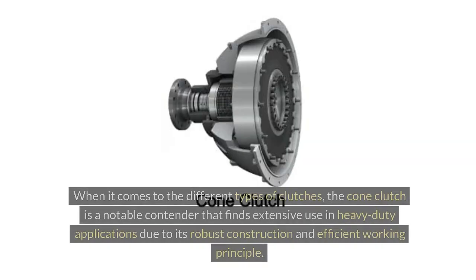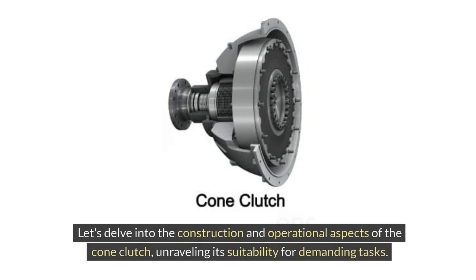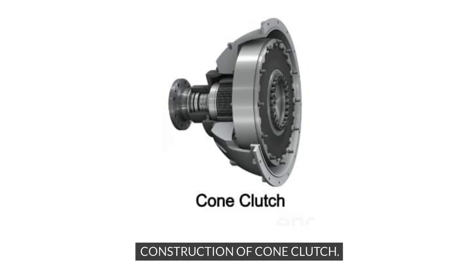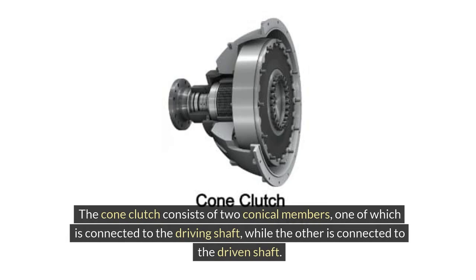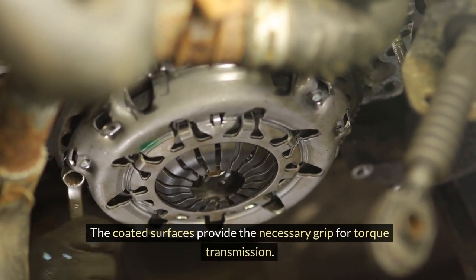Cone Clutch. The cone clutch is a notable contender that finds extensive use in heavy-duty applications due to its robust construction and efficient working principle. It consists of two conical members, one connected to the driving shaft and the other to the driven shaft. These conical members are coated with friction material to facilitate the necessary frictional engagement when the clutch is activated, providing the necessary grip for torque transmission.